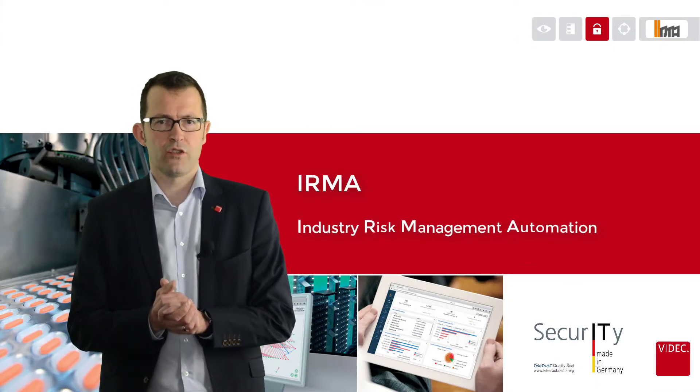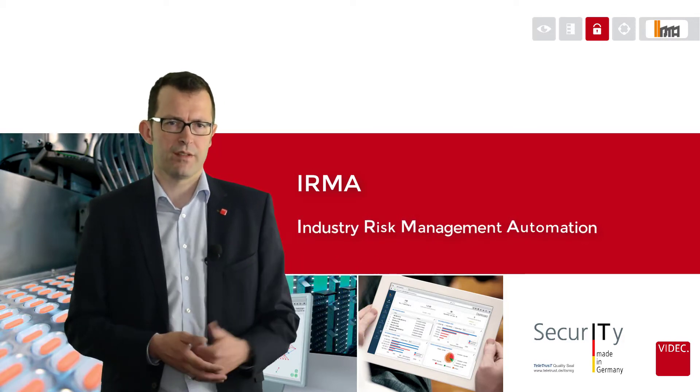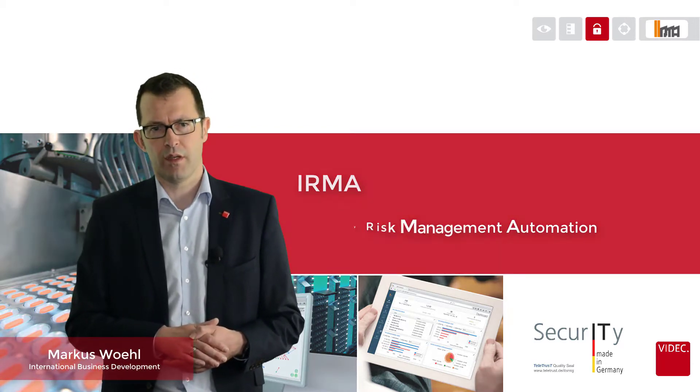The most important question nowadays in automation technologies is how to protect automation systems from cyber security attacks. My name is Markus Wöld and I'm responsible at VIDEC for our International Business Development Department.